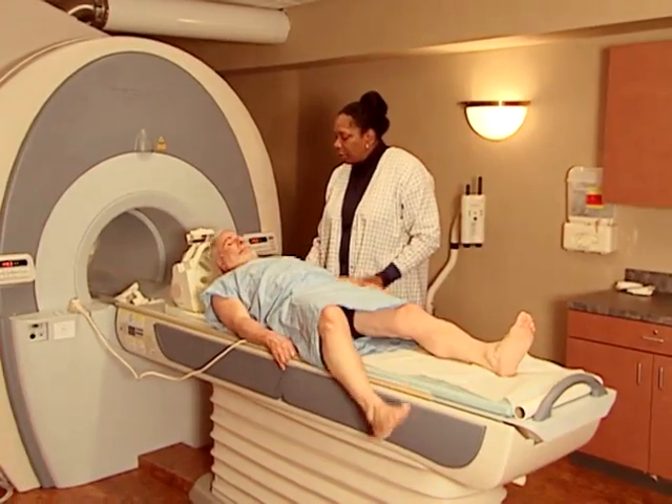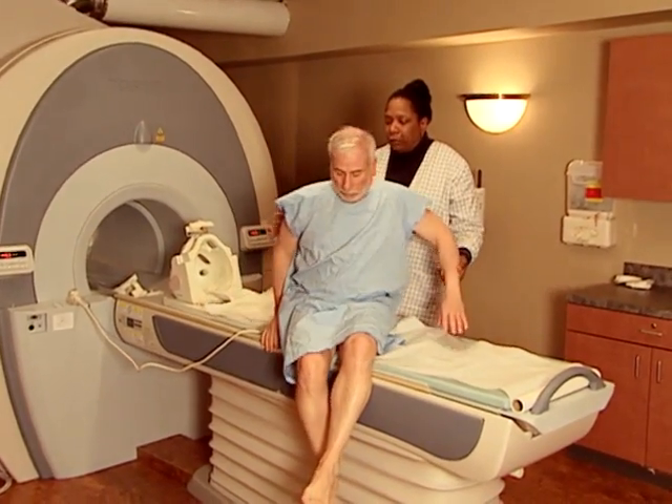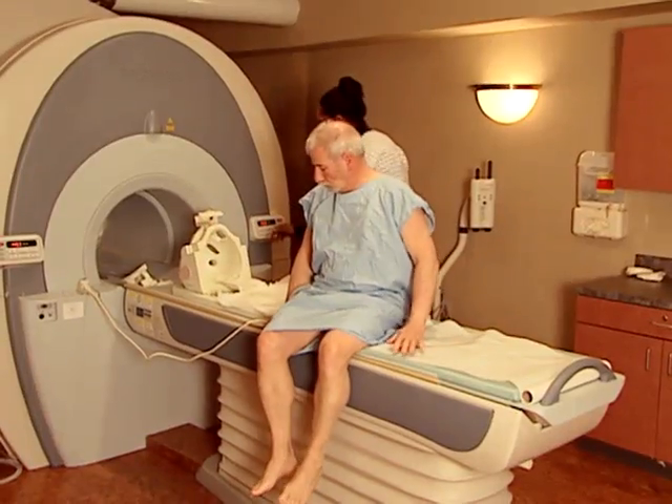And what about using the patch after the MRI scan? Everyone should also check with their pharmacist or their physician on what to do after they take the patch off and they come out of the MRI. Can they put another patch right back on? Or do they need to wait a while? It becomes a little bit complicated, but better to be safe than to be burned.